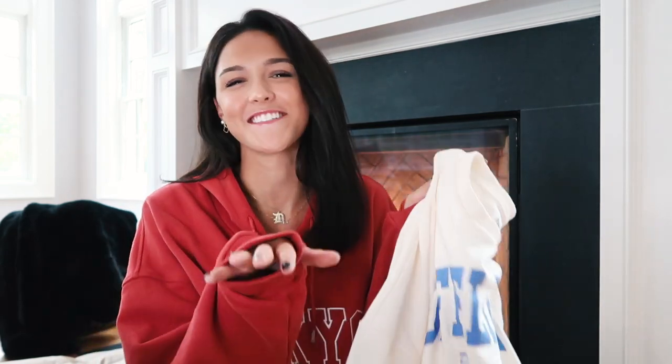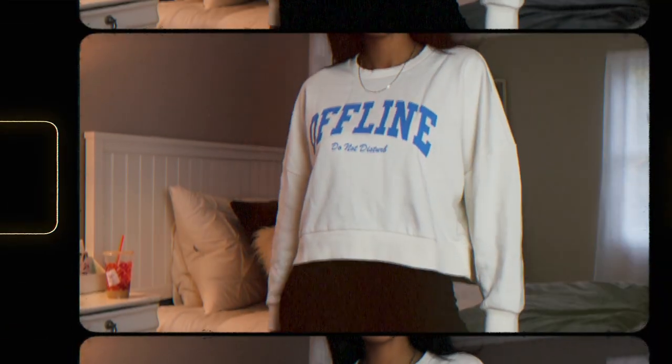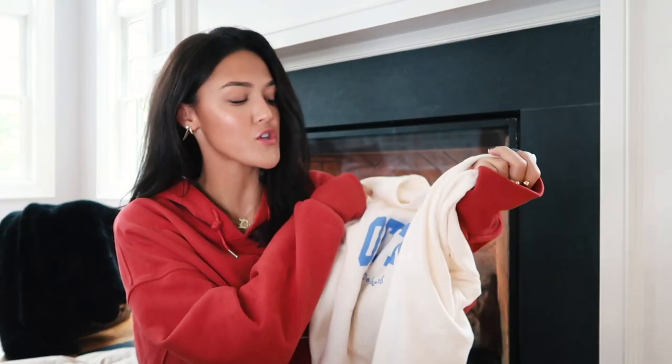I've been eyeing this on Princess Polly's website for such a long time and it just feels very much on brand. This sweatshirt is yet another beautiful cream color, much like the first one I showed you, but it says 'Offline, Do Not Disturb' and I love the cut of it particularly — it's a little bit more cropped and cinched at the waist.